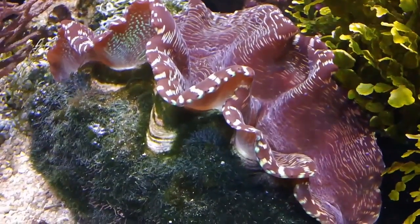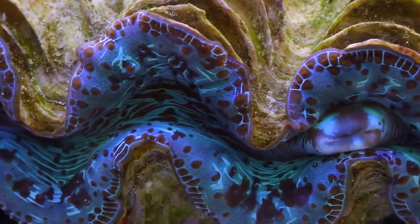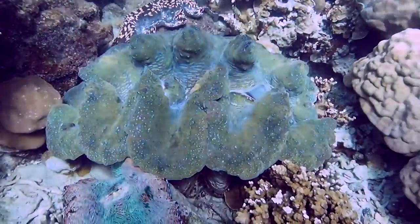Their large zigzag shell is used for protection and can be a variety of colors including brown, blue, green, and yellow. The shell has a hinge called the byssal opening where its muscular foot attaches to the surface.